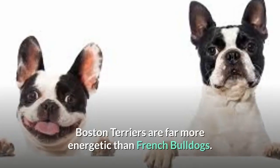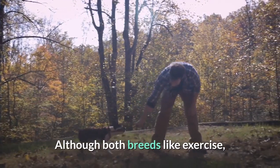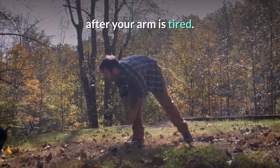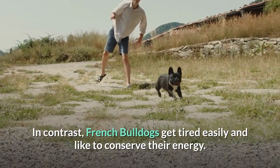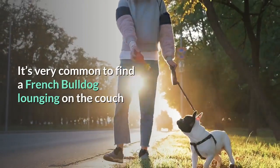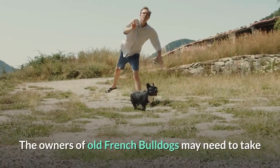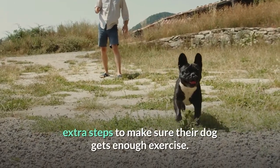Boston Terriers are far more energetic than French Bulldogs. Although both breeds like exercise, Boston Terriers can go for a lot longer — expect your Terrier to want to keep playing fetch long after your arm is tired. In contrast, French Bulldogs get tired easily and like to conserve their energy. It's very common to find a French Bulldog lounging on the couch watching television while the other dogs in the house run and play.